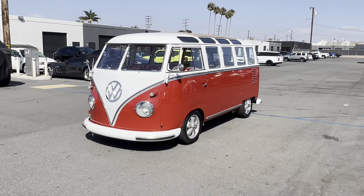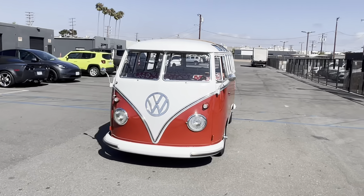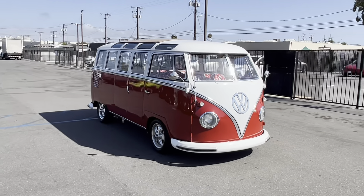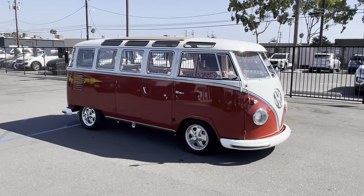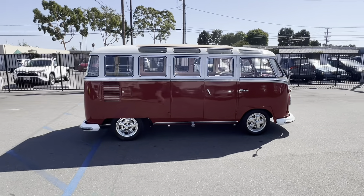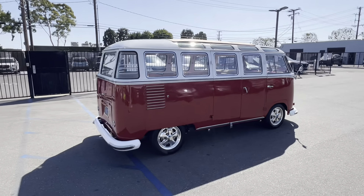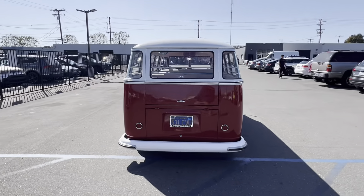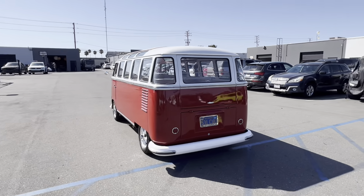1960 23-window VW bus, performance build with a 2100cc motor, 126 horsepower, upgraded transmission, disc brakes, Fuchs wheels. Also comes with stock solid wheels and a roof rack.